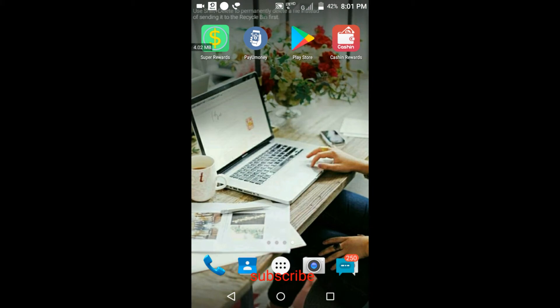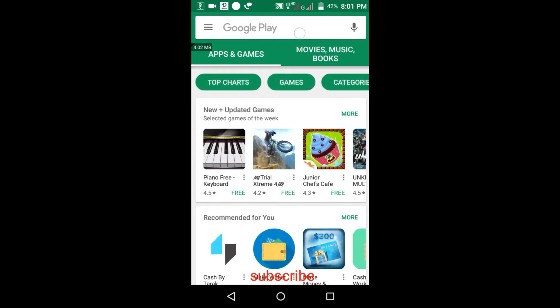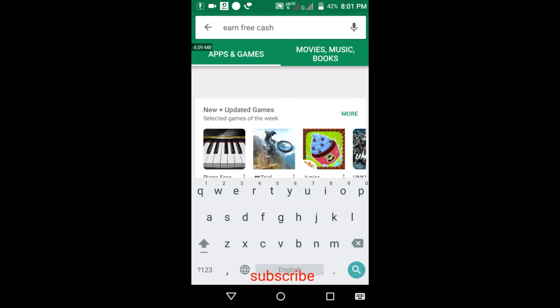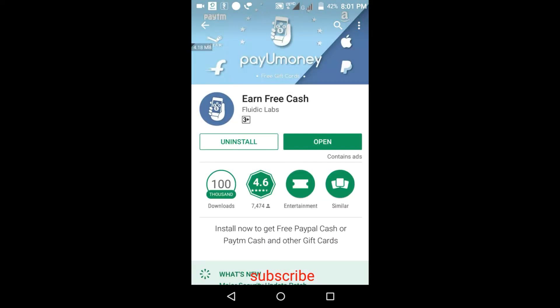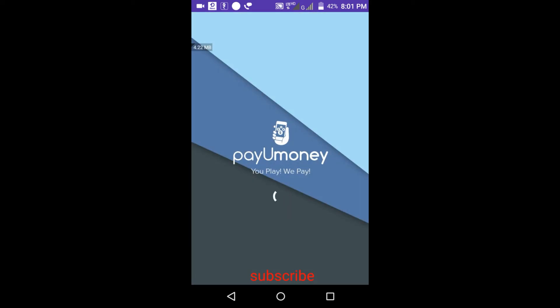Let's get started on how to earn Paytm cash from an app. Open your Play Store — I'll also give the link in the description. Search for the app name 'Earn Free Cash.' It's showing here with a 4.6 rating, which is a good app. I've already downloaded and installed it. I've already verified this app works — I've already transferred 20 rupees Paytm cash from this app.